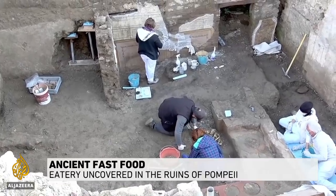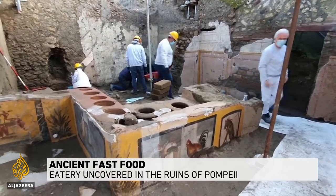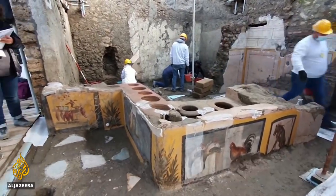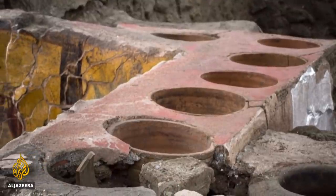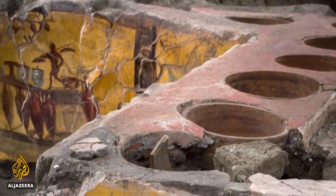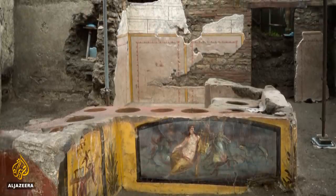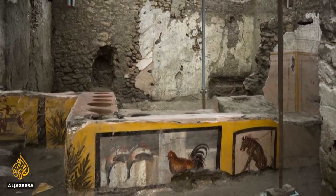This restaurant in Pompeii is about 2,000 years old. It may be ancient, but in many ways resembles a modern-day fast food business. The L-shaped counter has holes for containers to serve hot food and frescoes that advertise items on the menu. And like most successful businesses, it had a prime location.